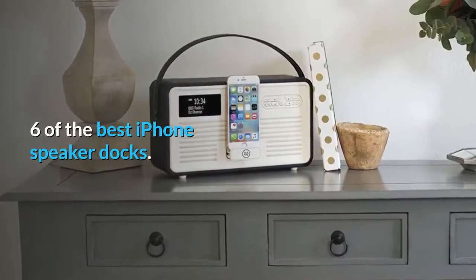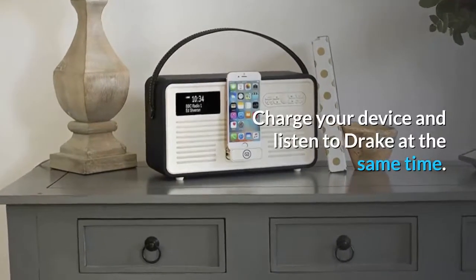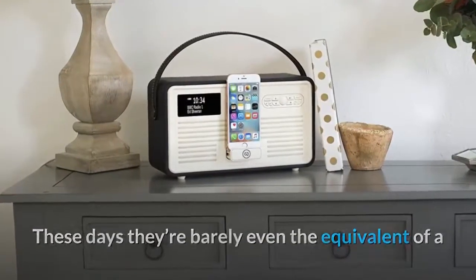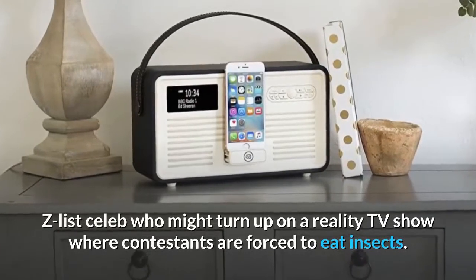Six of the best iPhone speaker docks. Charge your device and listen to Drake at the same time. Years have passed since iPhone speaker docks were in the spotlight. These days they're barely even the equivalent of a Z-list celeb who might turn up on a reality TV show where contestants are forced to eat insects.